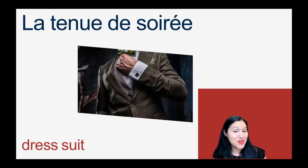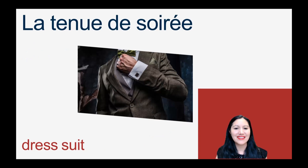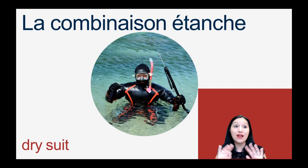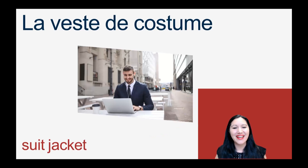For a dress suit, c'est une tenue de soirée. La tenue de soirée. A dry suit is called la combinaison étanche. Étanche is a word you can use for anything that doesn't let water in — la combinaison étanche — keeps you dry. The suit jacket is la veste de costume. La veste de costume.